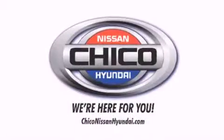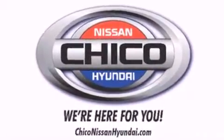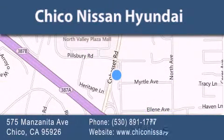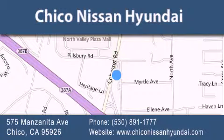Thank you for considering Chico Nissan Hyundai for your next new or pre-owned vehicle. If you have any questions, visit our website, give us a call, or stop by our dealership. We are conveniently located at 575 Manzanita Avenue in Chico, California. Take Highway 99 to the Mangrove Cohasset Exit. Hope to see you soon!